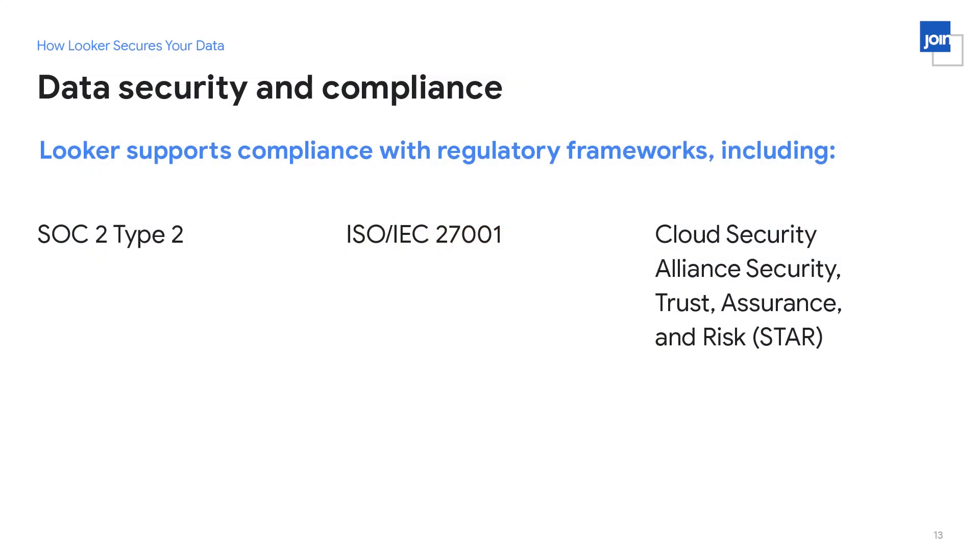The next section is around data security. We support compliance with several compliance frameworks. We've done extensive work both to get these frameworks initially and to maintain them — this means extensive audits, penetration tests, and maintenance of security controls, all ongoing. We typically have to update many of these on a quarterly basis. We are working on additional frameworks as well, so look for this list to expand in the future.